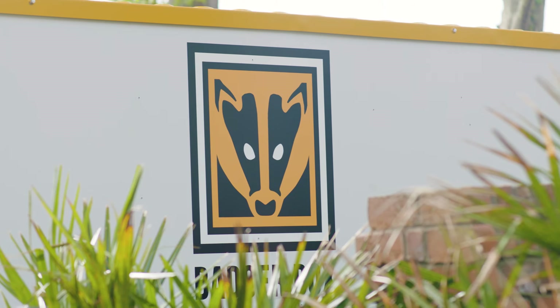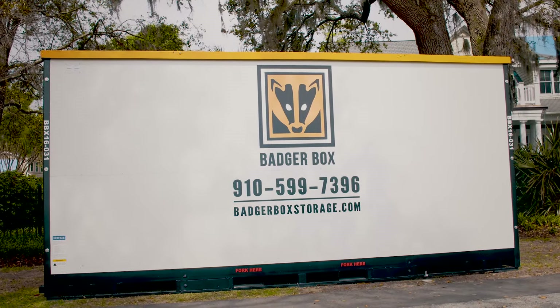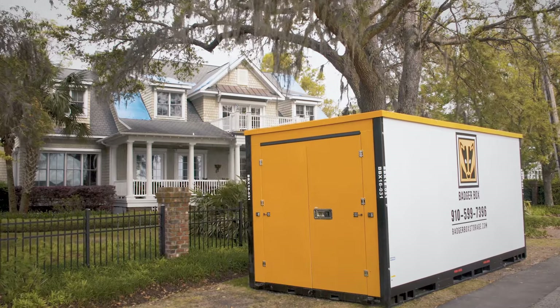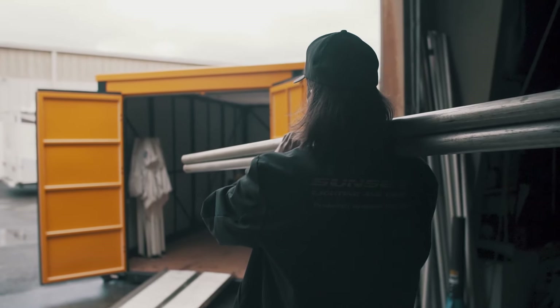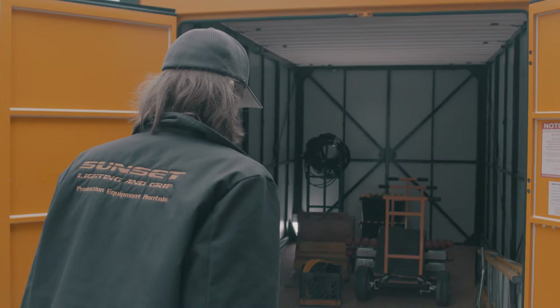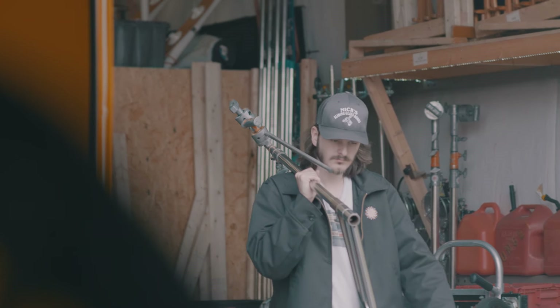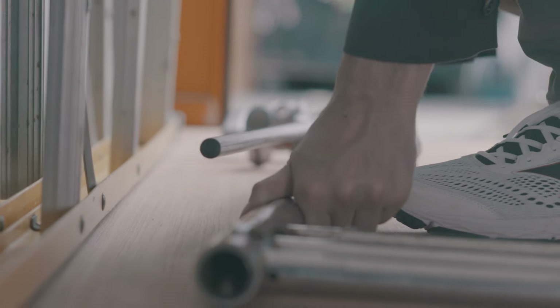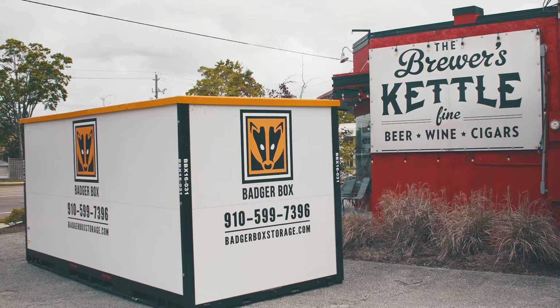The uses are endless for a BadgerBox container. What we see most commonly are folks completing a local move using it for household goods, businesses looking for on-site storage, folks doing a renovation or restoration, the film industry utilizing these on set, and local bars and restaurants needing to store dry goods. Really the possibilities are endless.